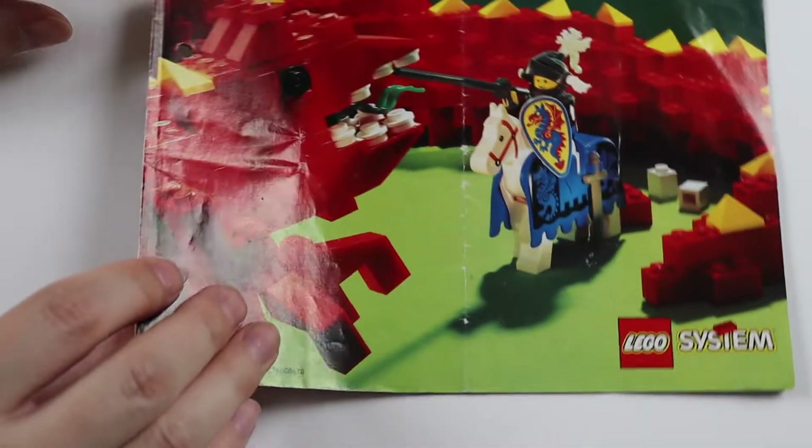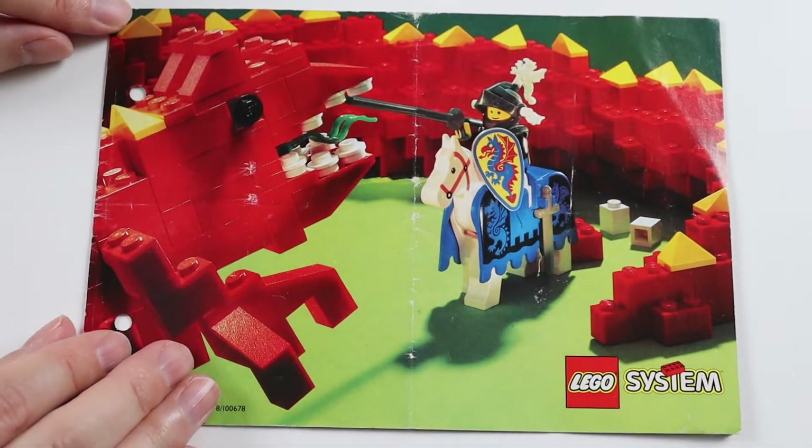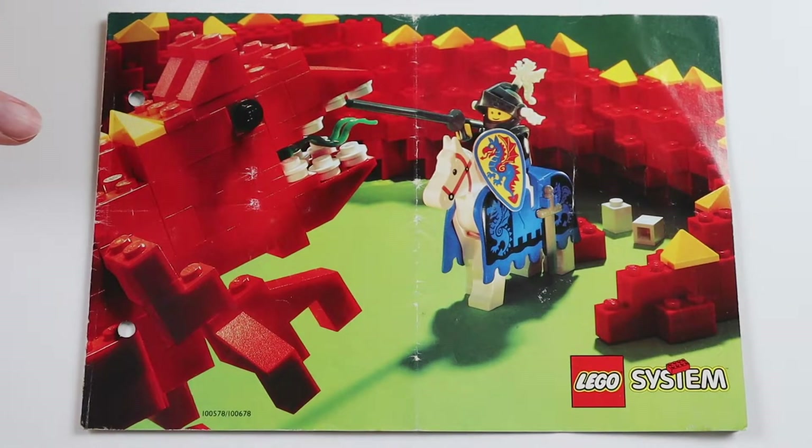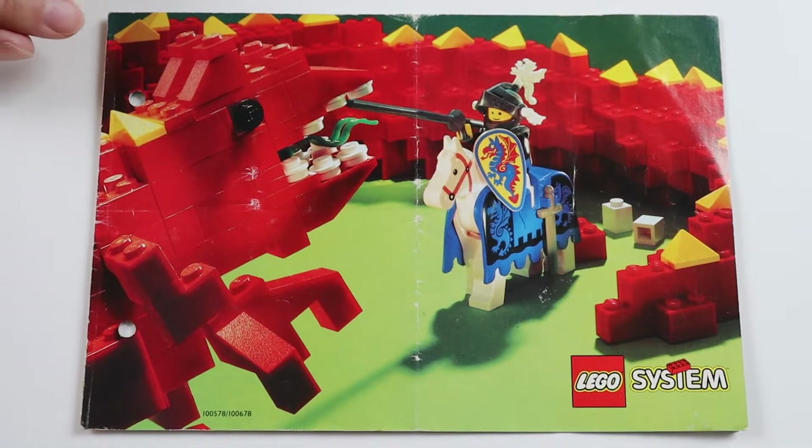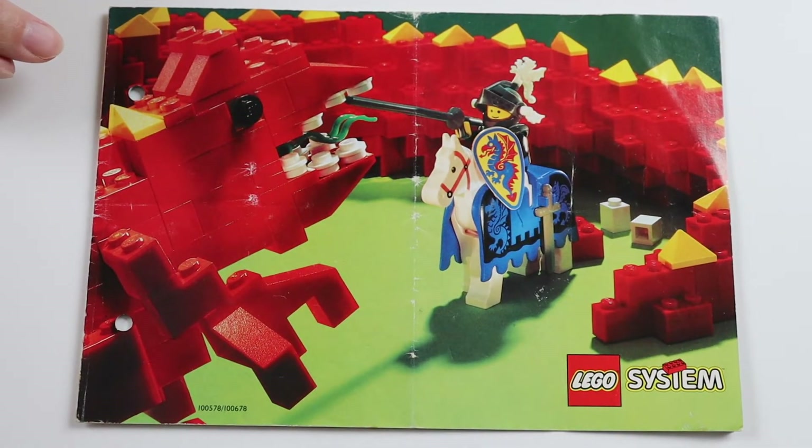So yeah, that was a very quick video but it's a very small catalogue. As I said, if I get a bigger catalogue for 1992 I'll upload a new video for it. But in the meantime, this was the 1992 range for Lego. Thanks for watching everyone and I'll see you soon in a new video. Take care, bye.